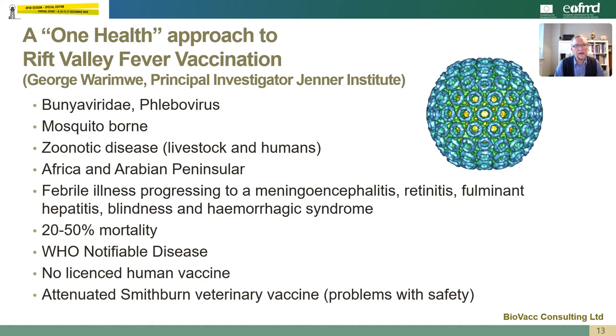Rift Valley fever is a bunya virus and it's a mosquito-borne virus. It causes zoonotic disease in livestock — in sheep, in goats, in cattle and in camels — and also disease in humans. It occurs in Africa and the Arabian Peninsula. It causes a febrile illness progressing to meningoencephalitis, retinitis, fulminant hepatitis, blindness and hemorrhagic syndrome, and it causes 20 to 50 percent mortality. It's a World Health Organization notifiable disease, and there's currently no licensed human vaccine. There is a veterinary vaccine, the attenuated Smithburn vaccine, but this has problems with its safety within pregnant animals.